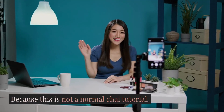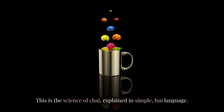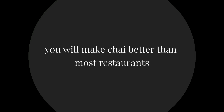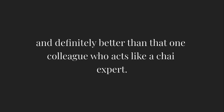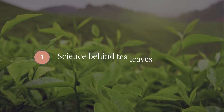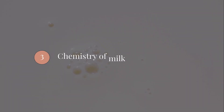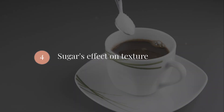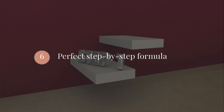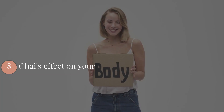Because this is not a normal chai tutorial — this is the science of chai, explained in simple, fun language. By the end of this video, you will make chai better than most restaurants, and definitely better than that one colleague who acts like a chai expert. In this masterclass, we will understand: the science behind tea leaves, why water decides 60% of chai taste, the chemistry of milk, how sugar changes texture, how to use masala without making chai bitter, the perfect step-by-step formula, the biggest chai mistakes everyone makes, and what happens inside your body after drinking chai.